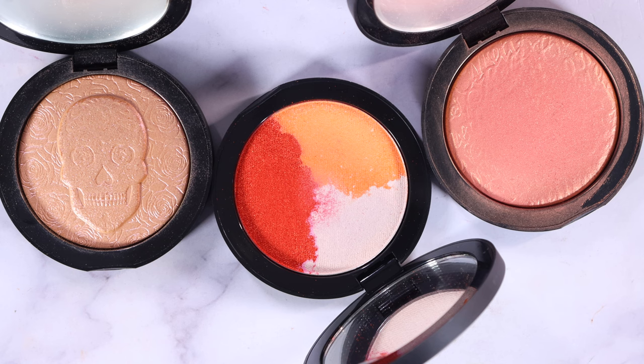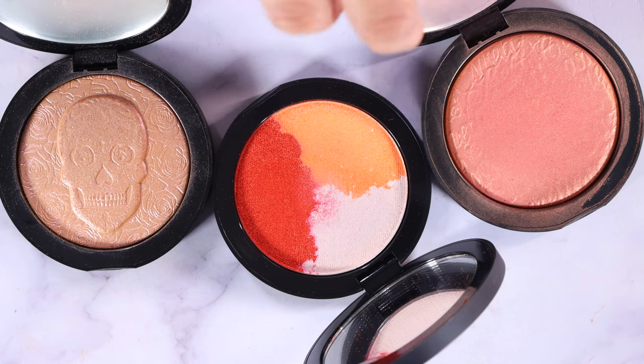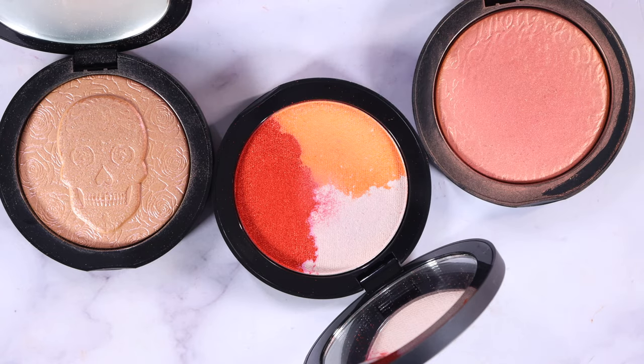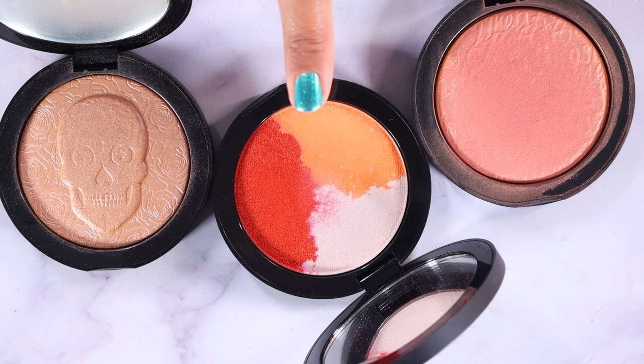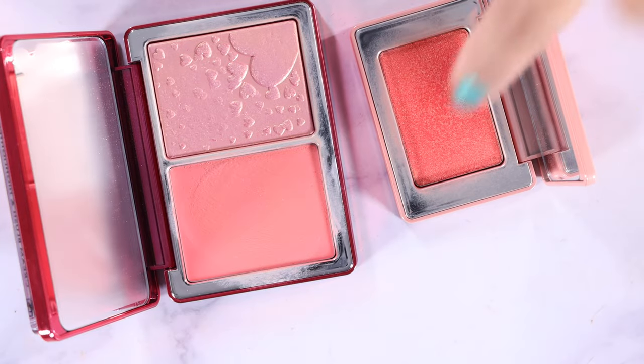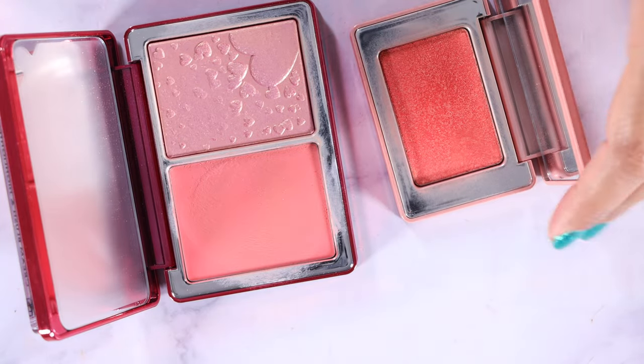I have some really pretty Melt powder blush/highlighters — I know I have more somewhere in other drawers. This is the Illumination highlighter, and this one is called Genesis. It's the reason I didn't buy the one from the Lady Gaga collection because I feel like they're so similar. This one is so pigmented and stunning that I'm afraid to put it on my face, but I really need to try it out.